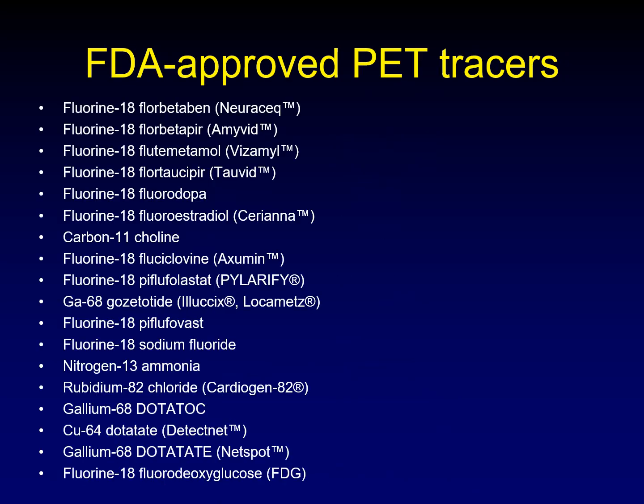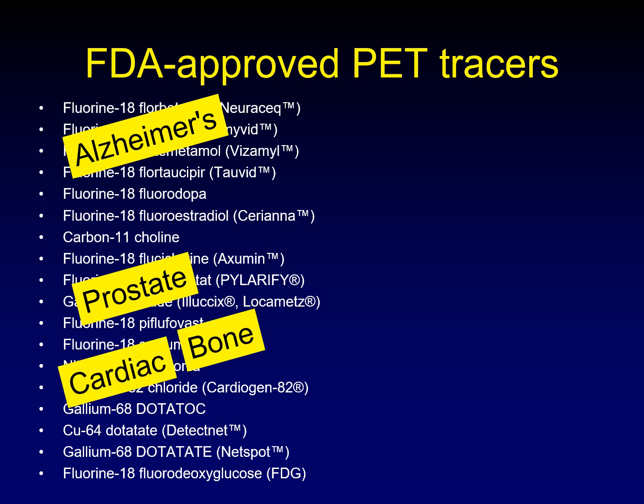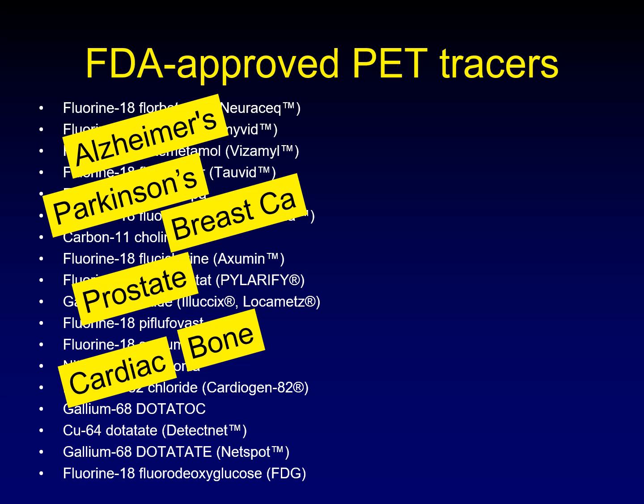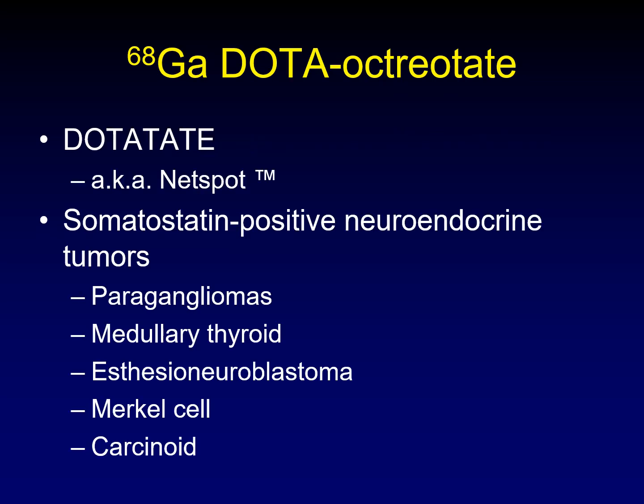There are a large variety of tracers that have been approved by the FDA here in the United States. Several of these are for imaging of Alzheimer's disease, several for prostate cancer, tracers designed for cardiac imaging and for imaging of bone, tracers for Parkinson's disease, for breast cancer. And way down here at the bottom are the ones that are of greatest interest to us in the head and neck. By far the most commonly used tracer is 18F fluorodeoxyglucose. Gallium is most frequently used in dotatate, also called DOTATATE or Netspot by brand name. This is an agent used for somatostatin-positive neuroendocrine tumors — the most familiar ones are paragangliomas, medullary thyroid cancer, esthesioneuroblastoma, Merkel cell carcinoma, and carcinoid tumors.